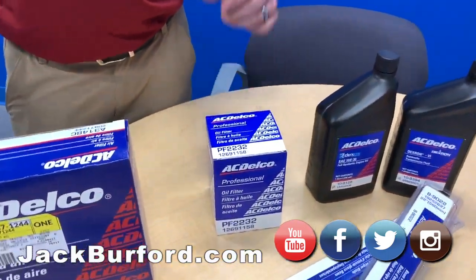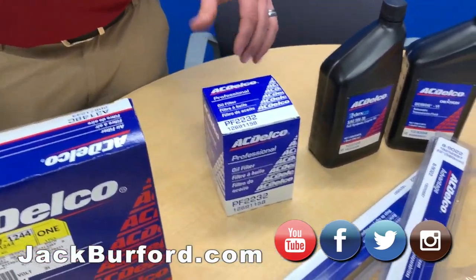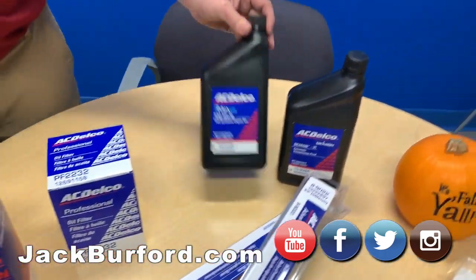Oil filter. Oil and filter is very important this winter time coming. You need to get your oil and filter changed. If not, it's going to get real thick and cause engine damage. So here's an oil filter — and your oil.